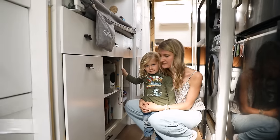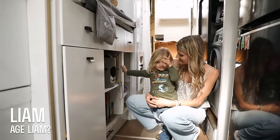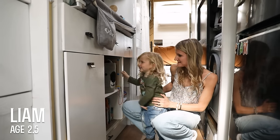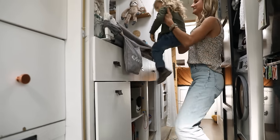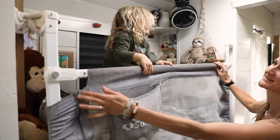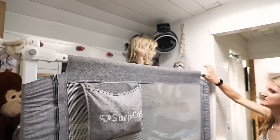We asked Liam — who's two and a half — if he wanted to show his bedroom, and he was happy to climb right up. This is how Liam's bed works: we just click in a safety rail right here and it keeps him nice and safe. He's got a fan and a sound machine up there too.